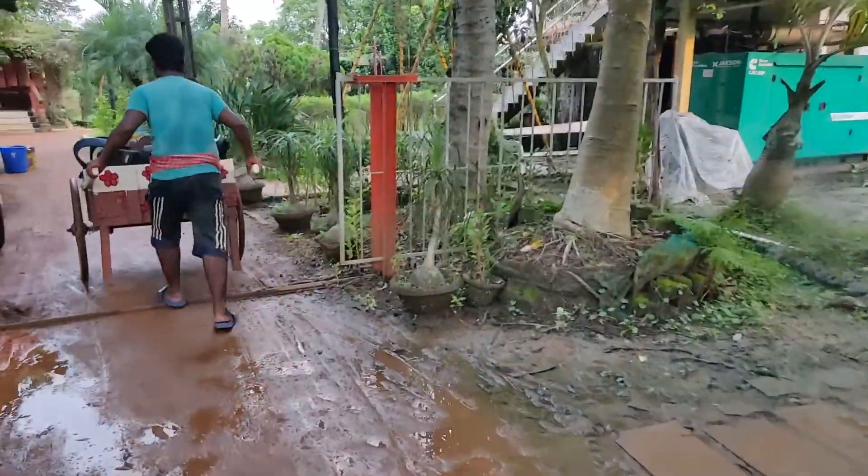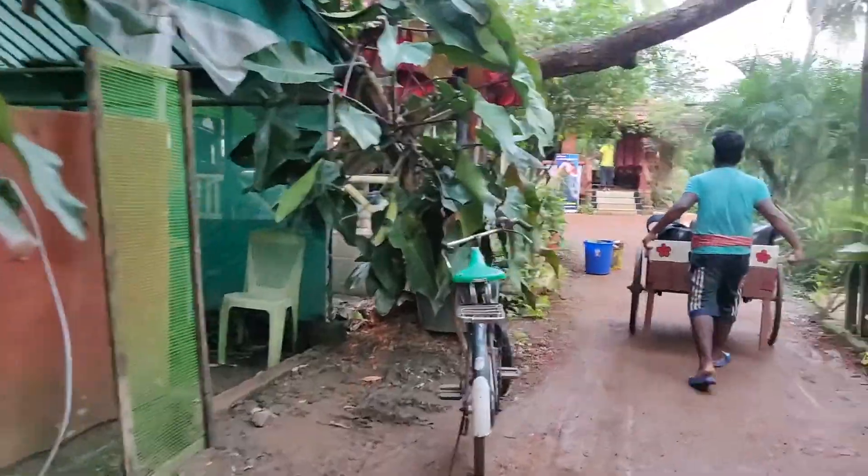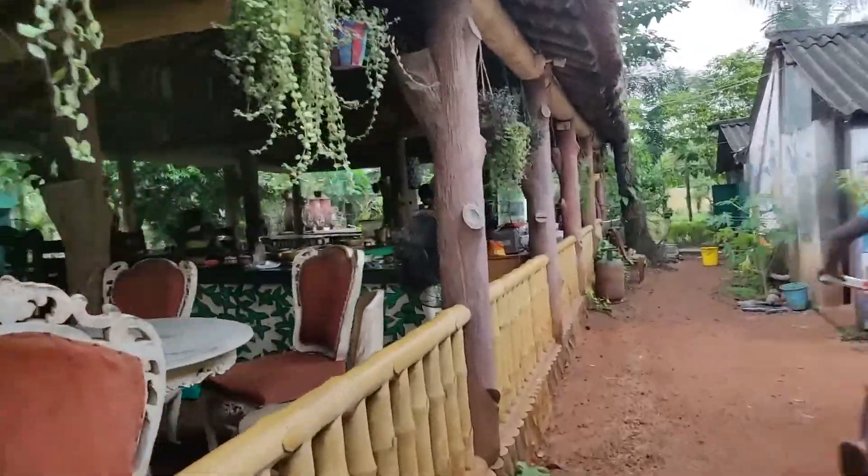It was raining continuously for the past few days. The place is a bit marshy. There's a bit of humidity here. I hope to have a good stay. I'll introduce you to my friends too.